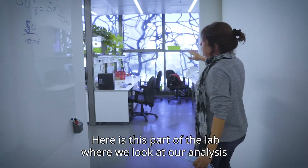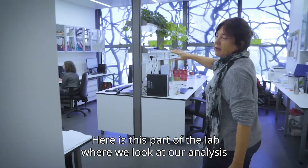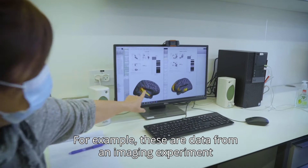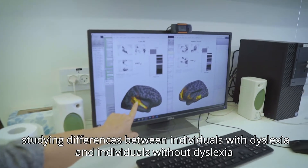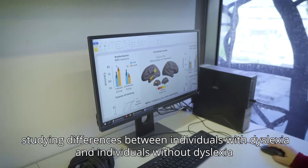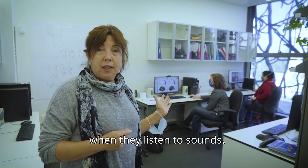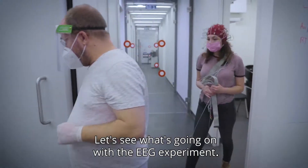Here is the part of the lab where we look at our analysis. For example, these are data from an imaging experiment studying differences between individuals with dyslexia and individuals without dyslexia when they listen to sounds.